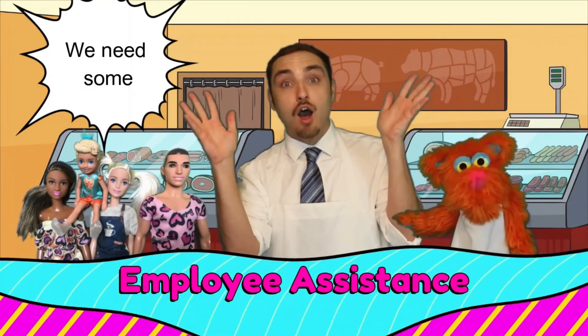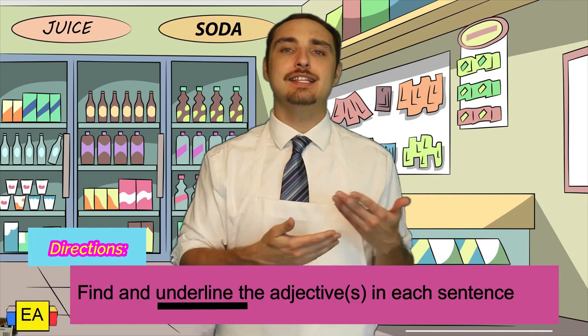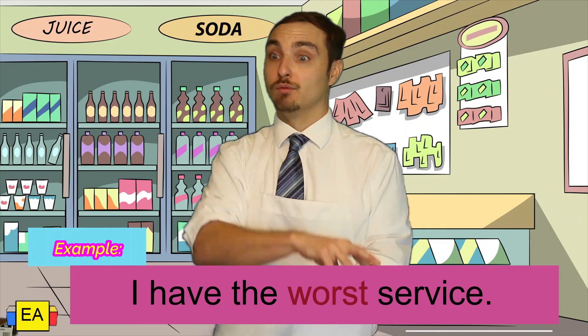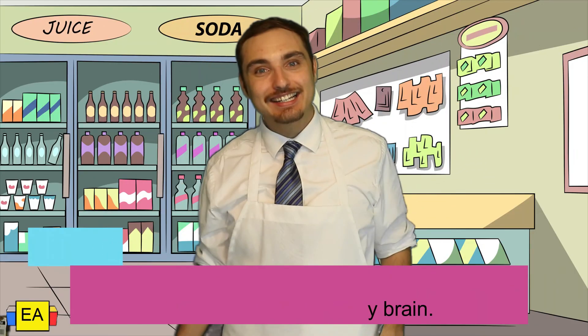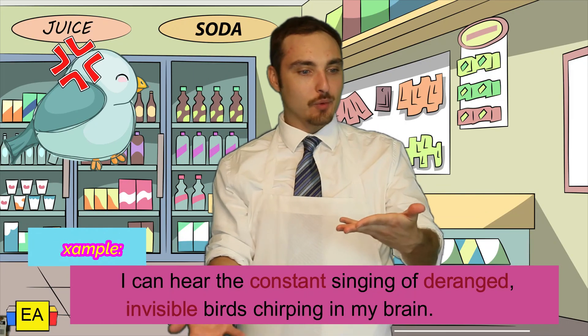Still a little confused and need some more practice? Not to worry — I got your back. Let's go ahead and do some practice examples together. For this section, I'm going to read off various sentences and we're going to underline the different adjectives we find. Example: I have the worst service. How would you describe the service? Well, it's the worst — therefore worst is your adjective. Example: I can hear the constant singing of deranged, invisible birds chirping in my brain. The birds are our noun, and they're deranged and invisible.